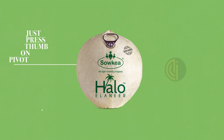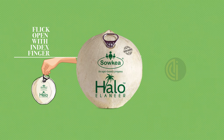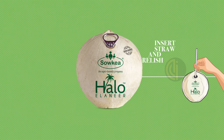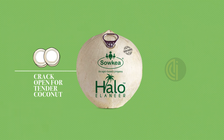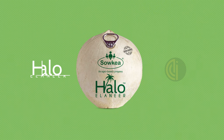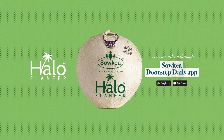Just press your thumb on the full ring pivot, flick open with index finger, insert paper straw, and relish the drink. Crack open for tender coconut, just relish and repeat. You can order Hallow tender coconut through the South Gear Doorstep Daily app.